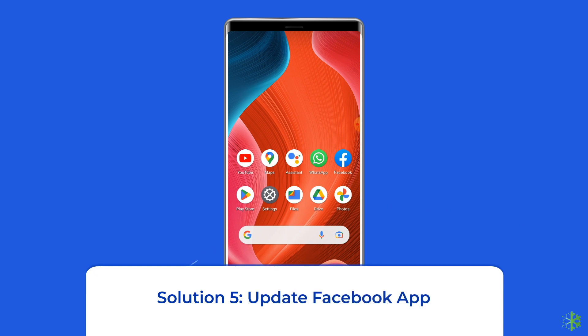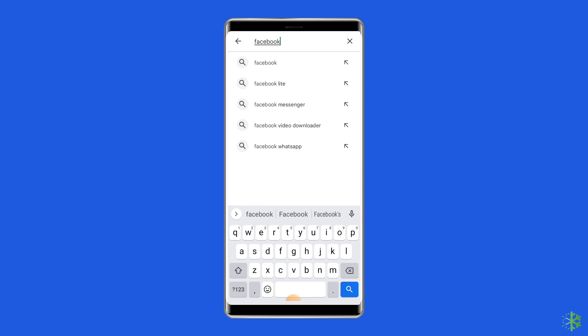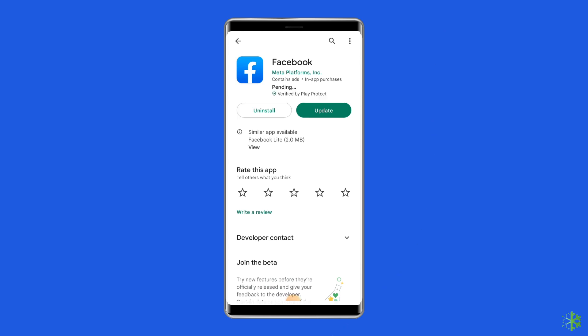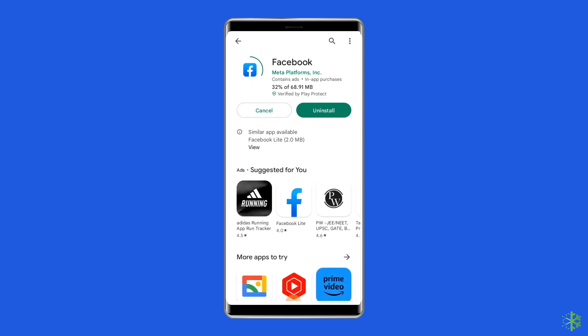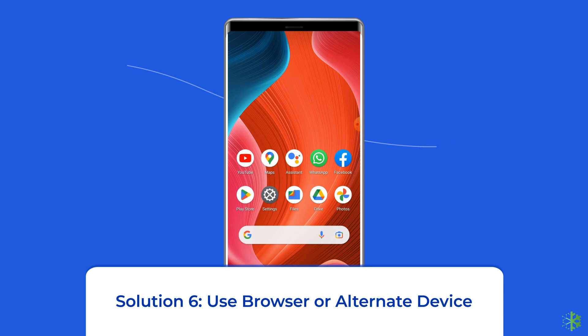Solution 5: Update the Facebook app. If the app is not updated, there is a chance you'll encounter the Facebook 'This story couldn't load' error on Android. Check if any update is available for the Facebook app. To do so, open the Google Play Store on your phone, search for the Facebook app, and open it in the Play Store. Tap on the Update button if available, wait for the process to finish, and once updated, restart the device.